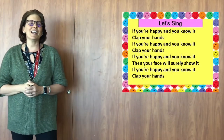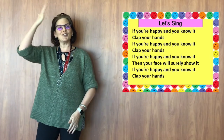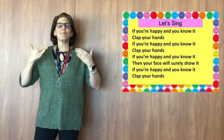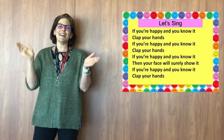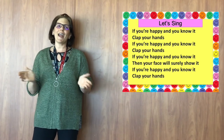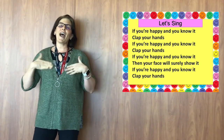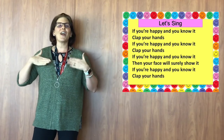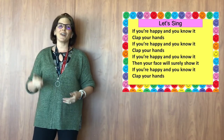All right guys, so we're going to practice that by singing "If You're Happy and You Know It." Here we go. If you're happy and you know it, clap your hands. If you're happy and you know it, clap your hands. If you're happy and you know it, then your face will surely show it. If you're happy and you know it, clap your hands.